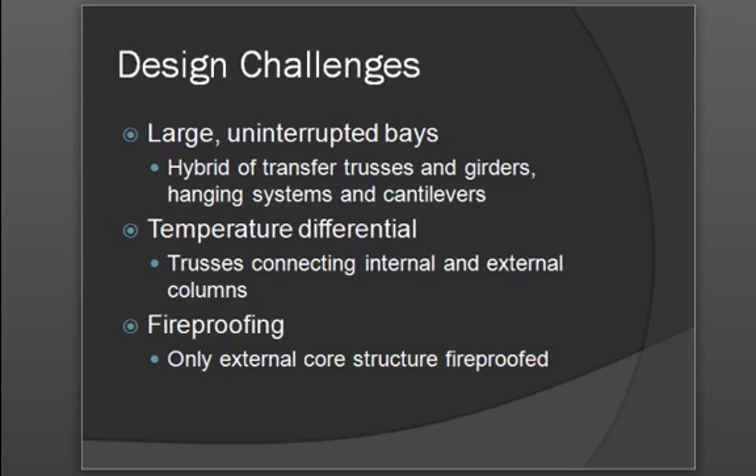With regard to fireproofing, all building codes for New York City were met. The decision was made only to fireproof the external core of the structure, and this was done and does meet all New York City building codes.